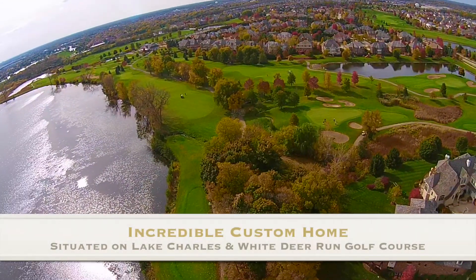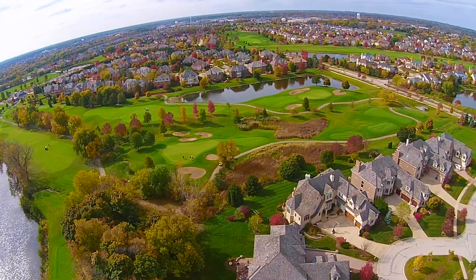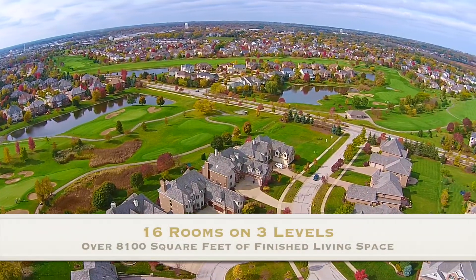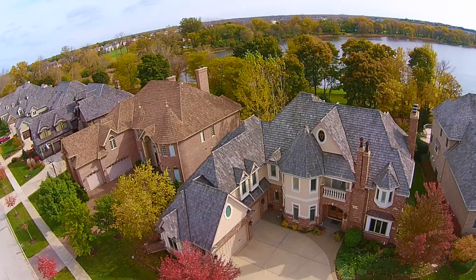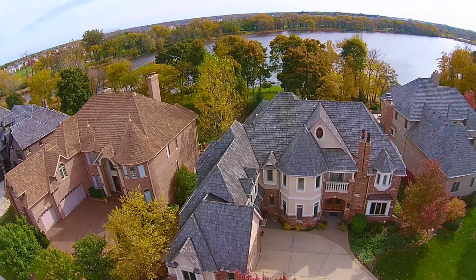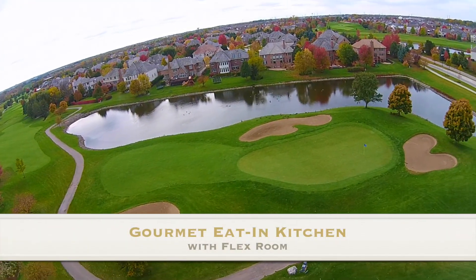This amazing custom home is perfectly situated on Lake Charles and the 9th tee of White Deer Run Golf Course. Boasting over 8,100 square feet of finished living space on three levels, this home features 16 rooms, 6 bedrooms, 5.1 bathrooms, and 4 fireplaces. You'll love entertaining in the gourmet eat-in kitchen with adjoining flex room.